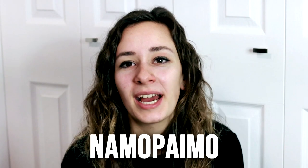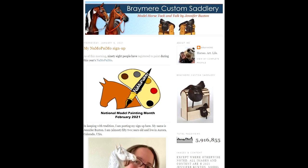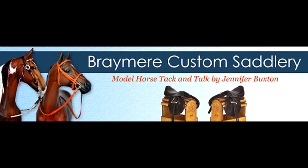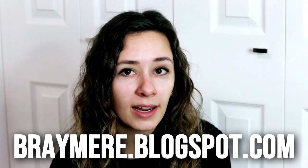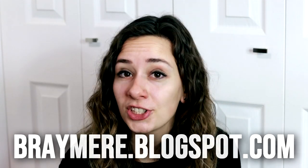This event is hosted by Jennifer Bray Buxton. If you don't know who she is, she runs one of the most successful model horse blogs online, specifically directed towards tack making. She also posts a lot of really awesome tutorials on how to paint and how to do different things by other famous artists.